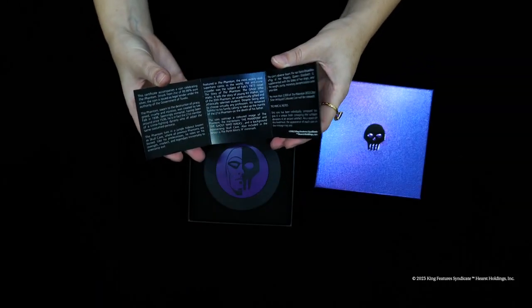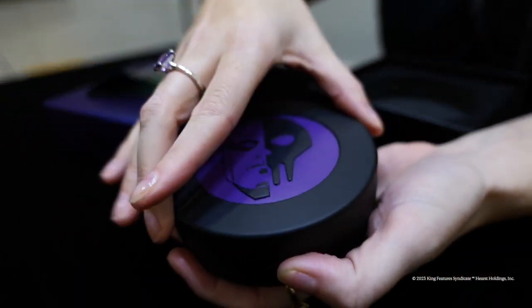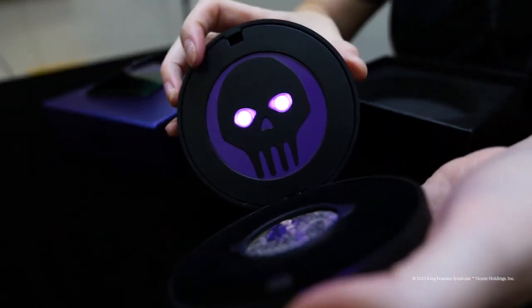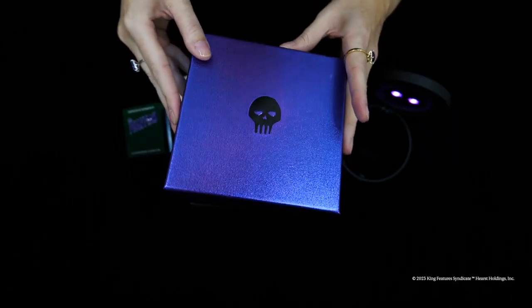Accompanied by a numbered certificate of authenticity, the coin is housed in a presentation case which, when opened, reveals the coin. The underside of the lid features a full skull mark with eyes that automatically light up. The special case comes in a shipper which also features a varnished version of the Phantom skull mark.